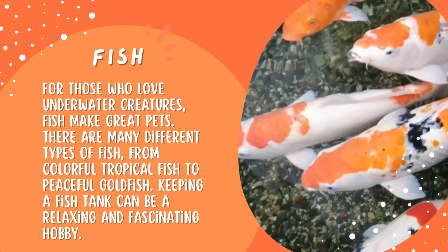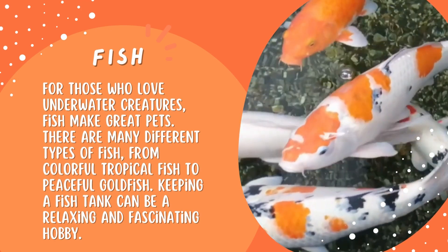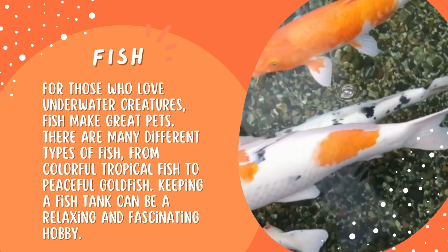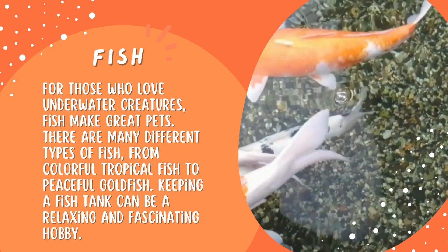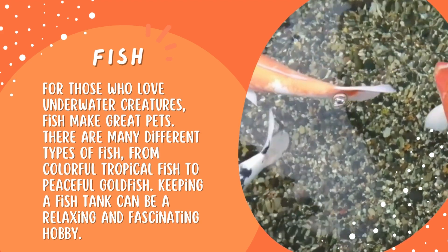Fish. For those who love underwater creatures, fish make great pets. There are many different types of fish, from colorful tropical fish to peaceful goldfish. Keeping a fish tank can be a relaxing and fascinating hobby.